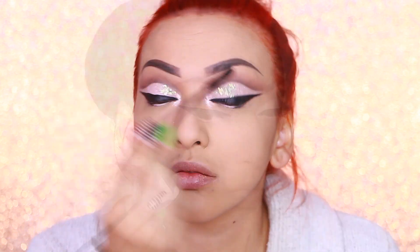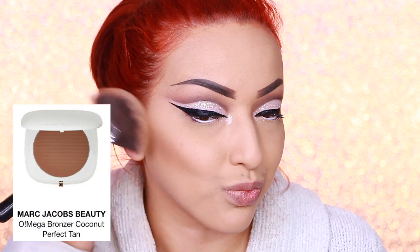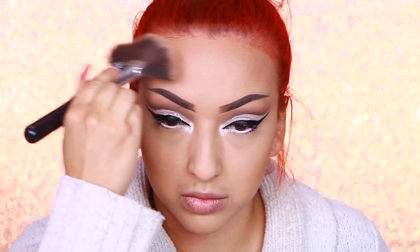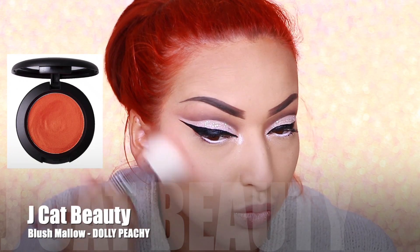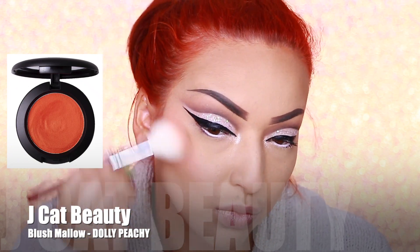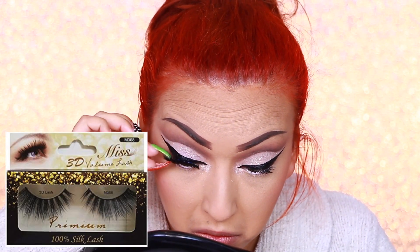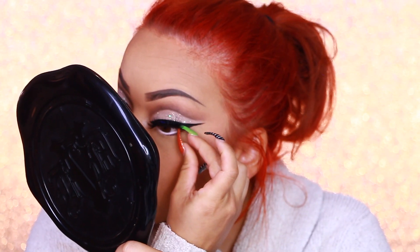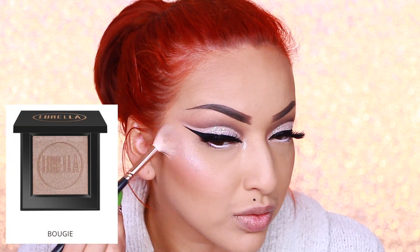Finishing that with some mascara. For blush, I'm taking my Marc Jacobs O!mega Bronzer in Coconut Perfect Tan and also applying that on my forehead. Then going with my JCat Beauty blush in the shade Dolly Peachy. For lashes, I'm taking my Miss Lashes in M368 — I've actually doubled these up, so this is two pairs of lashes. Going back in with Bougie, applying that as my highlight.